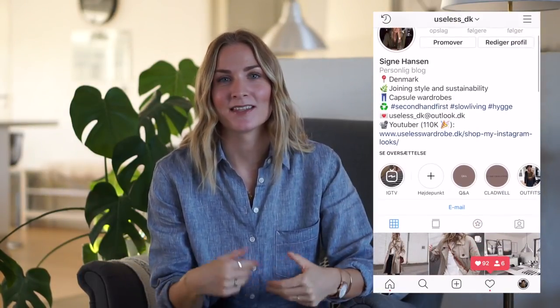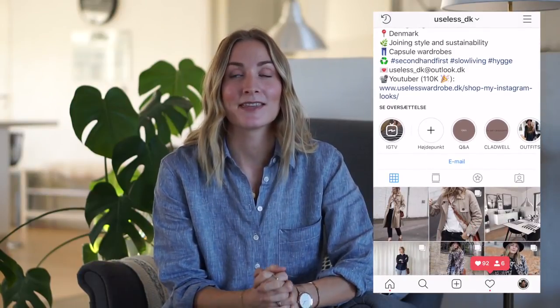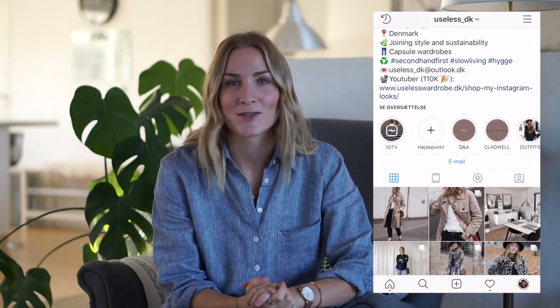Hey guys and welcome back to my channel. For the past 10 days I've been hosting a giveaway and a 10-day challenge together with Cladwell, the Capsule Wardrobe app, over on my Instagram. I have occasionally been working with the app and the team behind it lately, but this video is all me. This is not sponsored by Cladwell, and my excitement for this app started way before I even began working with them. All of the collaborations I do are always my honest opinion, but I just wanted to put that out there.